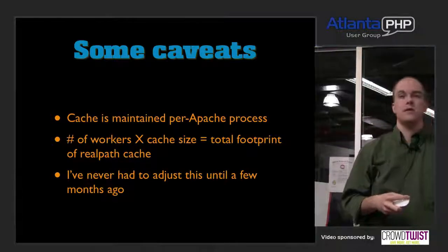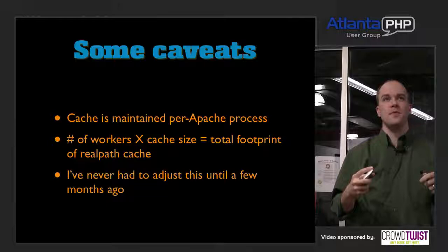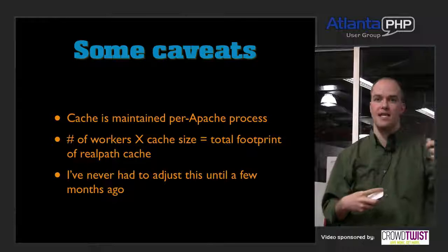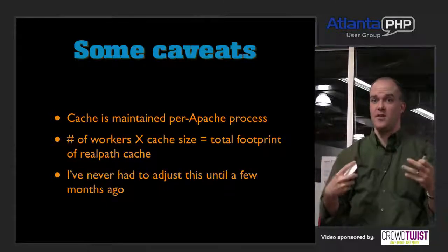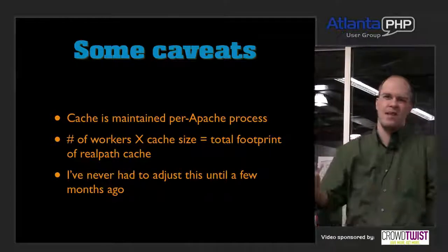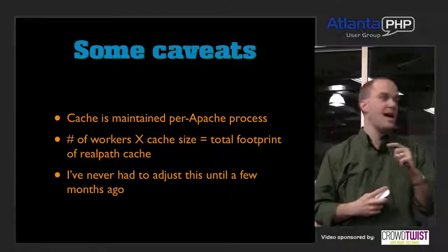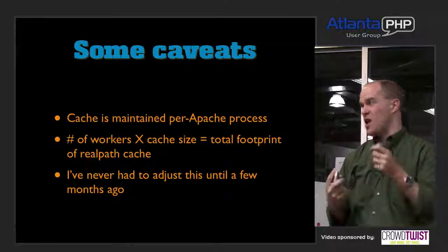Answering questions: it's not really about the number of users. We probably could have changed it many months before — we just had never run strace. When we did, the occurrence of all those lstat calls was a red flag that we were going to disk way too often. If you're using an autoloader that resolves to absolute paths, this probably wouldn't help you much — you'd only be using a couple of kilobytes at most.